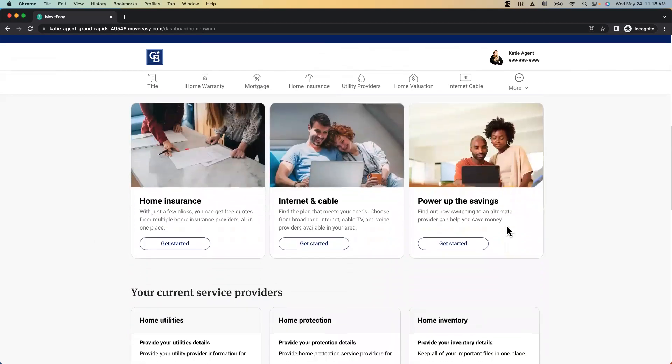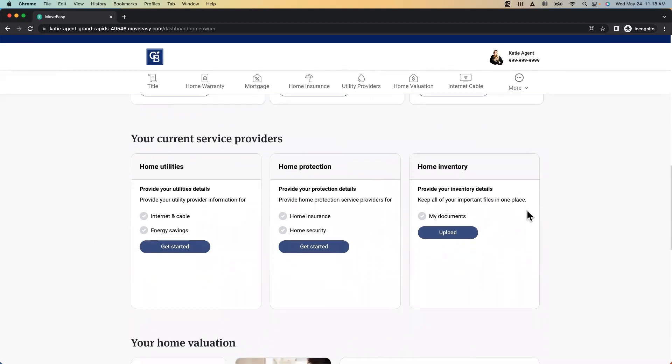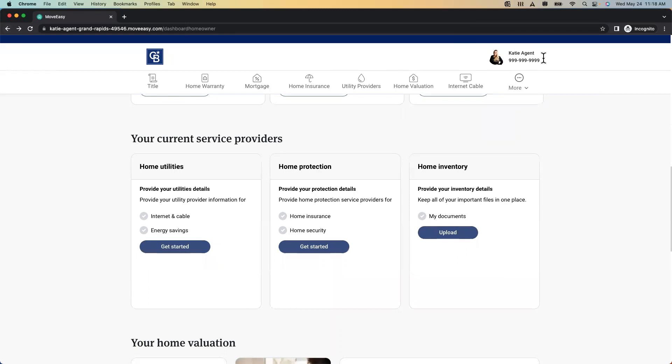Scrolling down, you see the different home services and service providers. You can actually add your documents if you want — everything in one place, keep all of that organized with your home. It's basically a dashboard that's everything related to the home, branded to the agent. We see Katie — my agent — her name, her face, and her phone number.